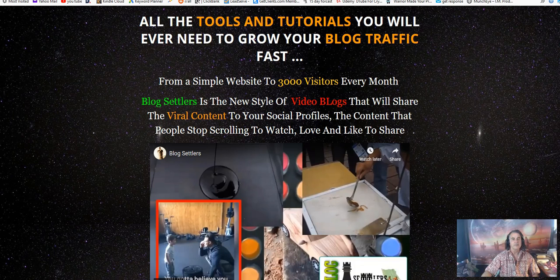Here we are on the Blog Settlers sales page. They claim all the tools and tutorials you'll ever need to grow your blog traffic fast — from a simple website to 3,000 visitors every month. Blog Settlers is described as the new style of video blogs where you share viral content to your social profiles — content that people stop scrolling to watch, love, and share.